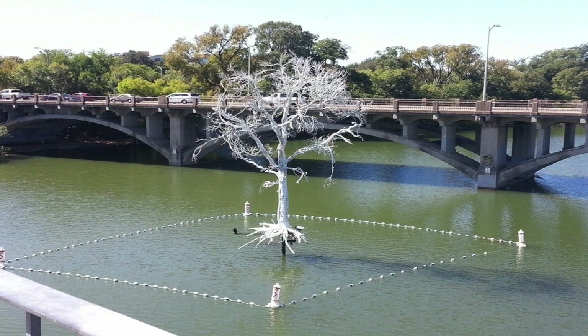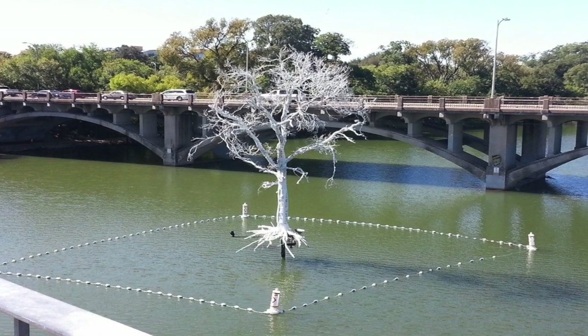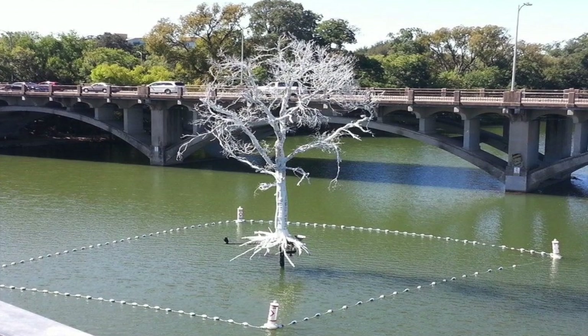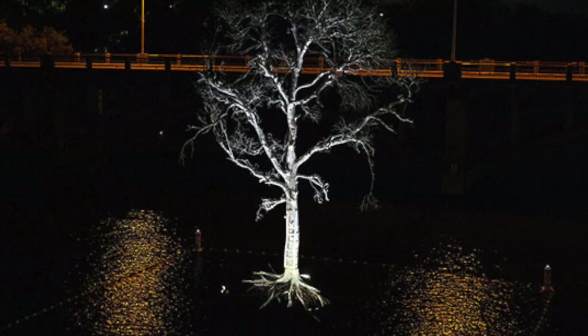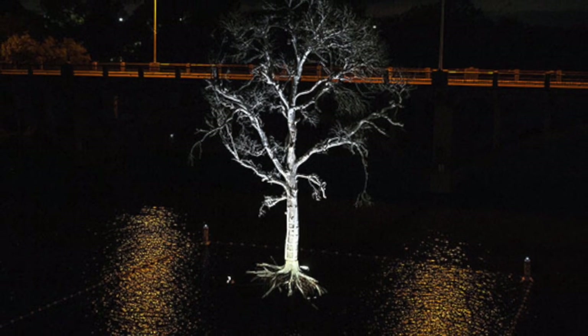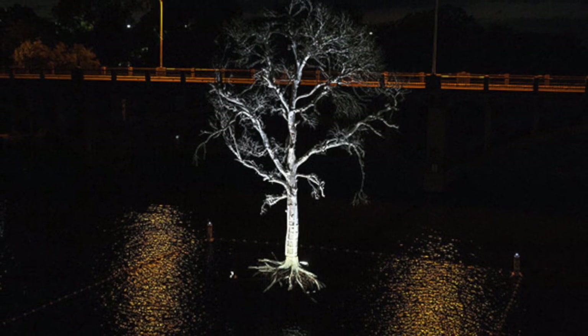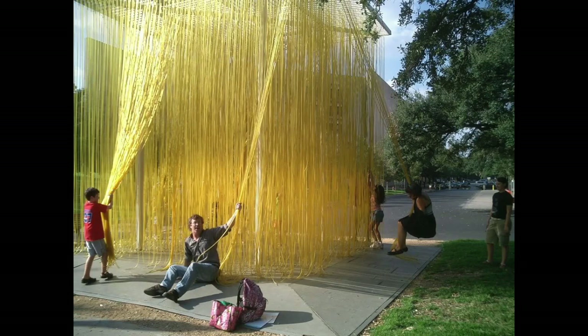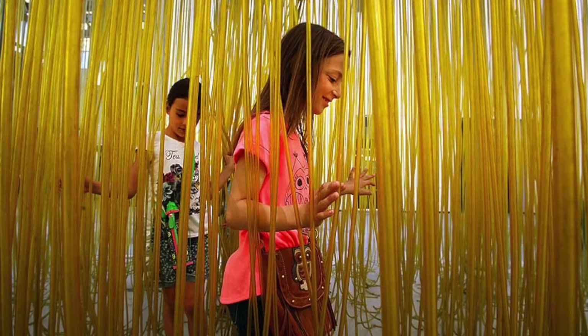This 35-foot dead cedar tree was painted white and carefully anchored to the middle of Lady Bird Lake here in Austin. It was created by several artists to raise awareness about drought conditions in Texas. Sometimes an art installation is placed somewhere to simply add beauty and joy to a space. And sometimes people passing by are encouraged to interact with an art installation.